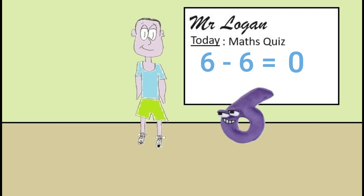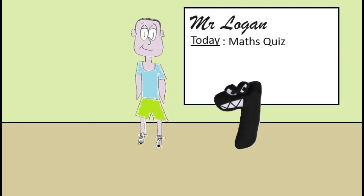Seven, you're up next. Okay seven, this one's very hard. What is seven plus seven? The answer is fourteen I think Mr Logan. You're absolutely right seven, that's really great.